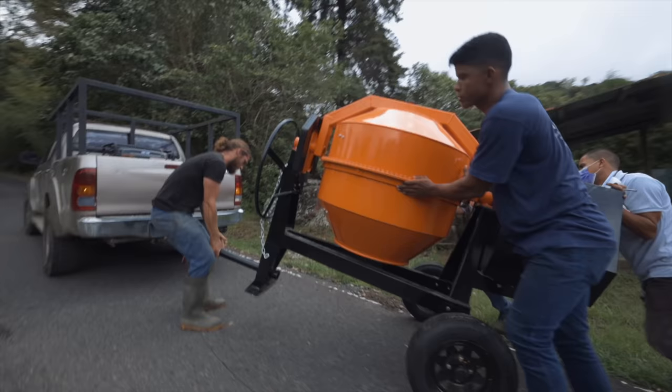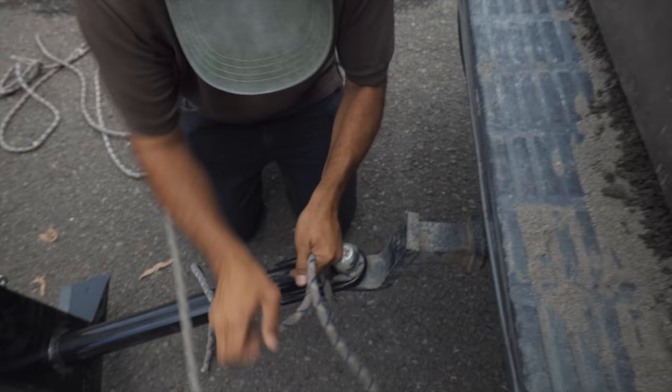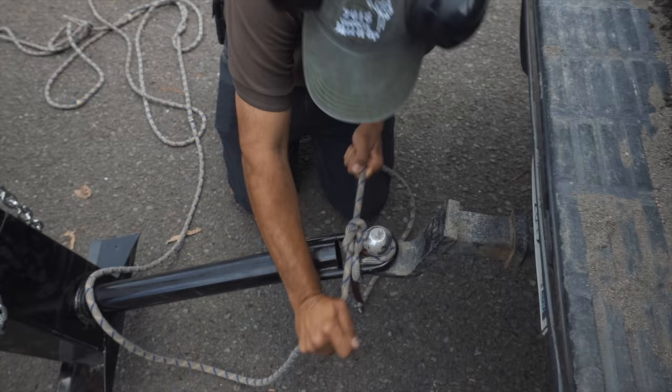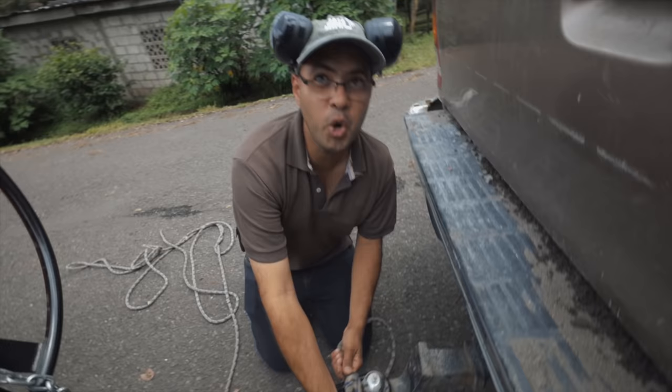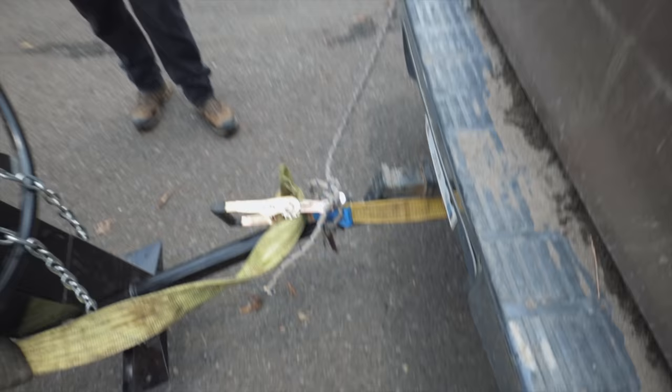I don't think you guys know this, but Kake was actually a Boy Scout. Anytime you need a knot tied, you call Kake because he knows all of them — whether you learned it from the Boy Scouts or YouTube, you're Captain Knot-Tying, man. We broke this down and this is our backup — the toe strap. We know the Hilux is capable, but it's just whether we're capable.